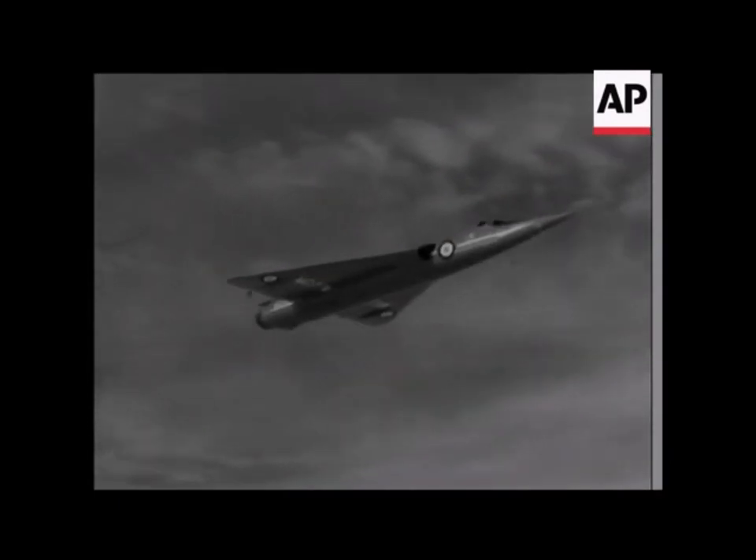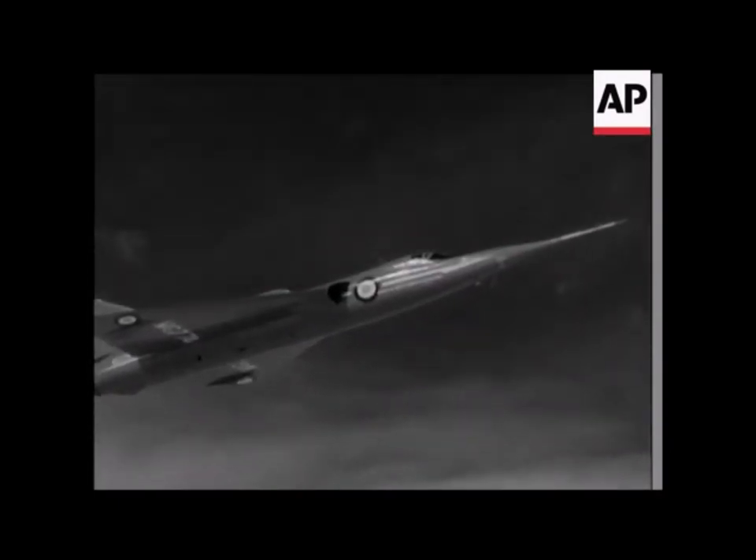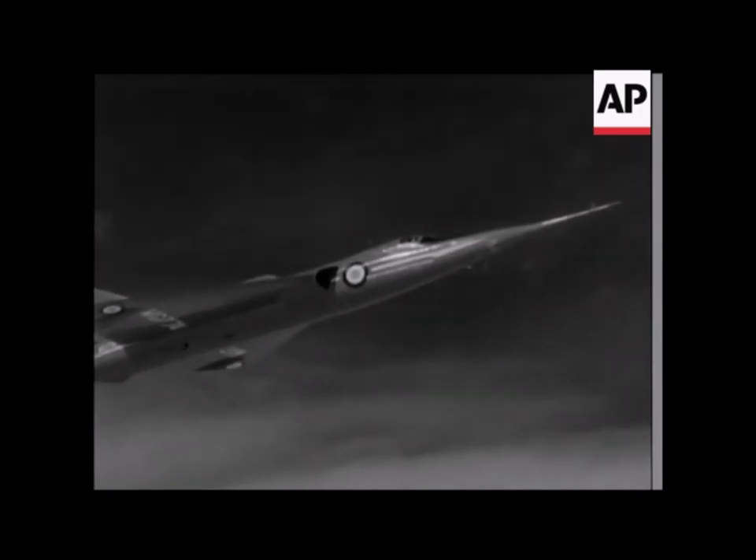Now for the remarkably fast aircraft. Here's the Fairey Delta II with Peter Twiss at the controls. In March last year, he flew an FD-2 at over 1,100 miles an hour.